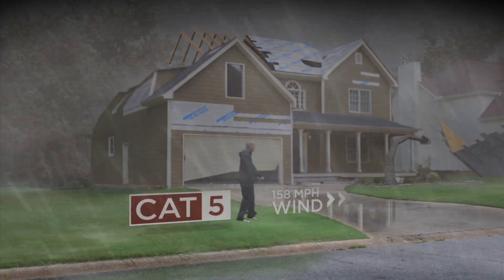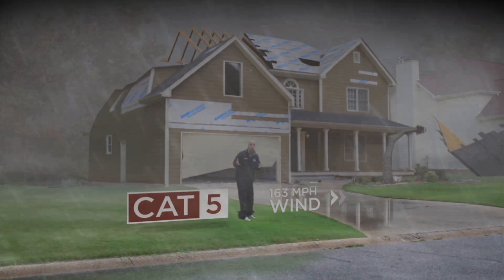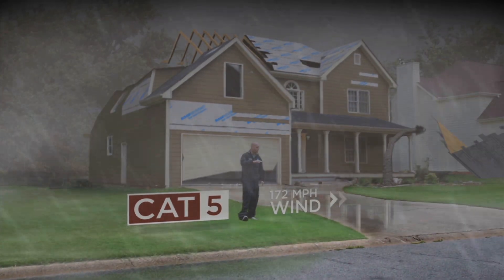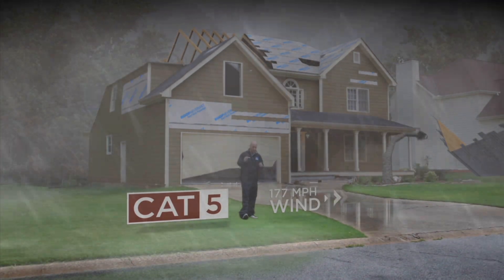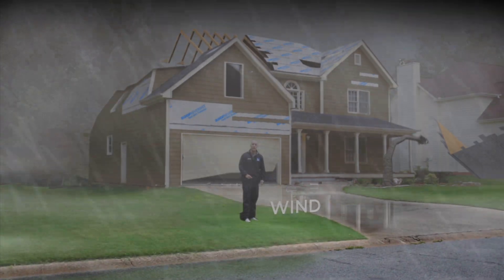By Category 5, no shingles remain anywhere nearby. The holes in the roof get so big that the walls of the house start to fall because they're not attached to anything anymore. There won't be any trees left in the neighborhood. That's just catastrophic damage, but again, that's just from the wind.